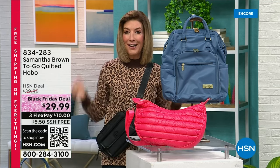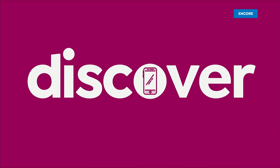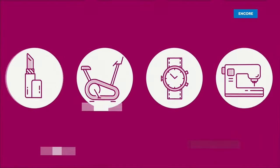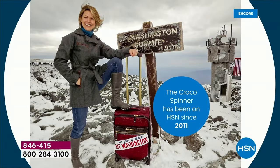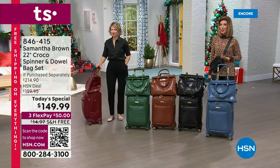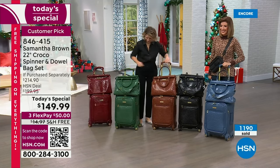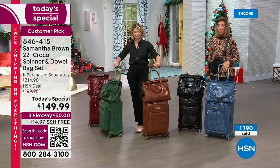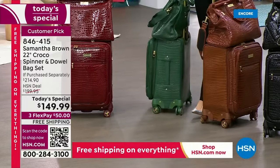Let's kick off our best value of the day — it's already extremely popular and they always go quickly. It's a Samantha Brown Today's Special. How to travel in style with our very own travel guru, the one and only Emmy Award-winning travel host Samantha Brown. She is finally back — the wait is over. For nearly five years you've been asking, requesting, emailing, and messaging: when are you bringing back the croco embossed?